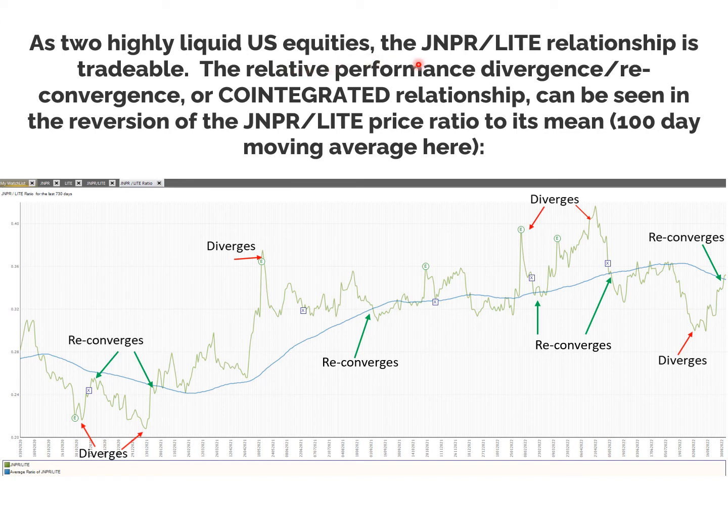As two highly liquid U.S. equities, the JNPR and Lumentum relationship is tradable. This relative performance divergence-reconvergence co-integrated relationship can be seen in the reversion of the Juniper/Lumentum price ratio to its mean — shown here as the 100-day moving average over the last year. Every time it diverges (red arrows), it then quickly reconverges. The E's are entries on trades and X's are exits. Every one of these trades on this pair was profitable over the last year, although one went offside into negative numbers but did eventually come good. So each time it diverged, it reconverged — and that's how co-integration becomes tradable.